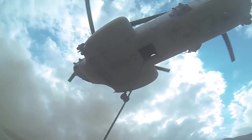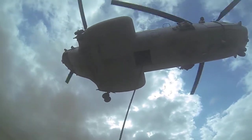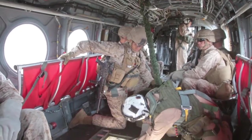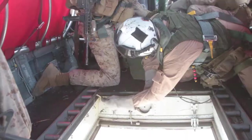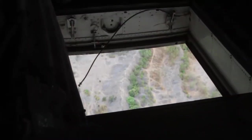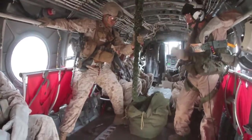During fast roping, Marines drop a rope from the helicopter and descend from between 15 to 40 feet above the ground. Corporal Joseph Lechner, a helicopter rope suspension techniques master serving with 3-5, recently trained his Marines on fast roping from CH-46 Sea Knight helicopters. His Marines relied on him to safely guide them down the rope.